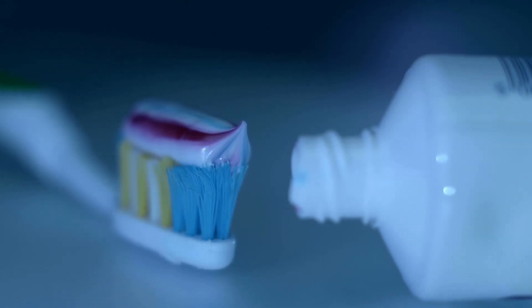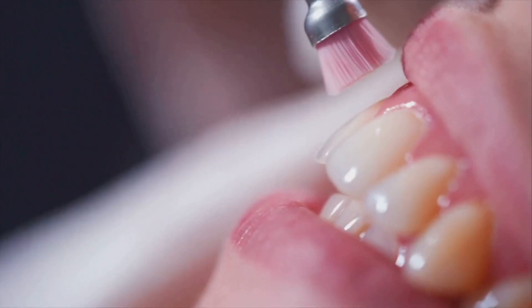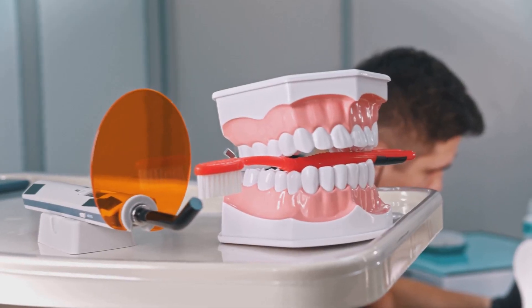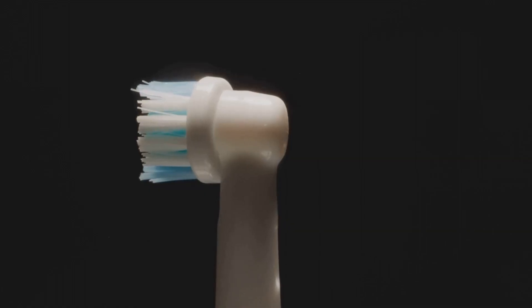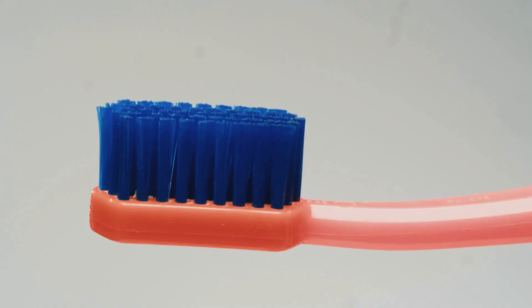Let's compare hydrogen peroxide rinsing to traditional brushing. Peroxide offers chemical cleaning, killing germs, and whitening teeth. It might help with minor gum issues or surface stains in the short term, but it can't physically remove plaque or trapped food. It doesn't deliver fluoride, so it can't strengthen enamel or prevent cavities. Brushing, on the other hand, disrupts and removes plaque, clears debris, stimulates gums, and delivers fluoride.